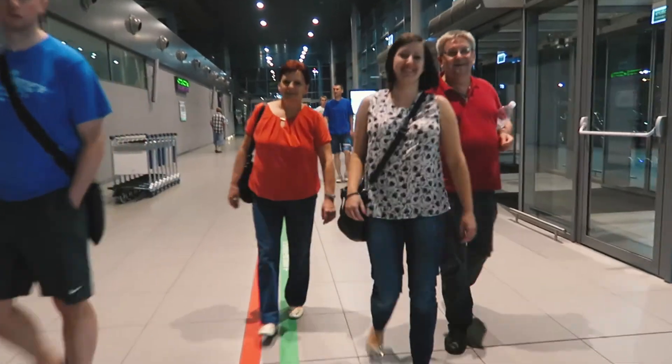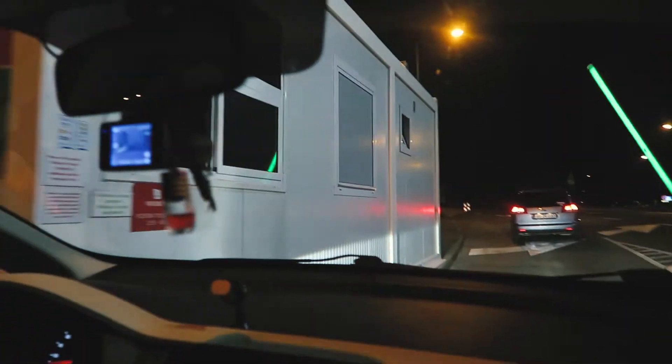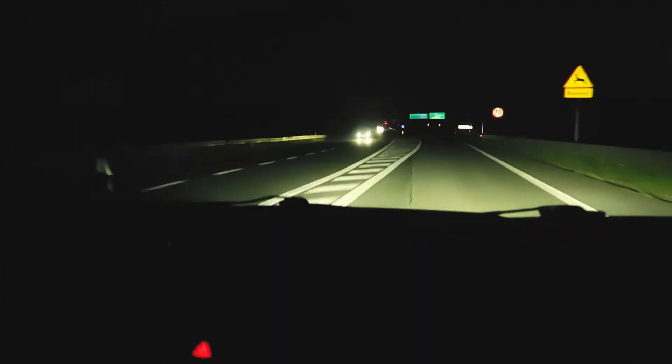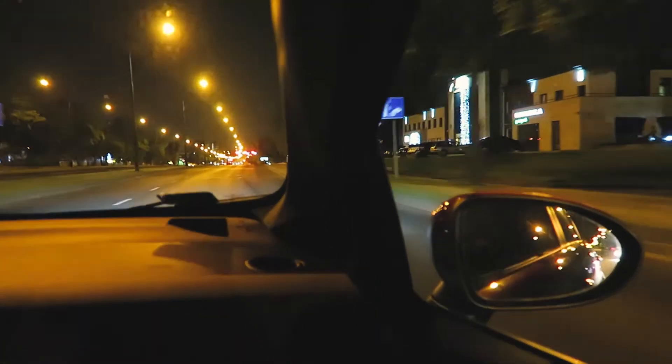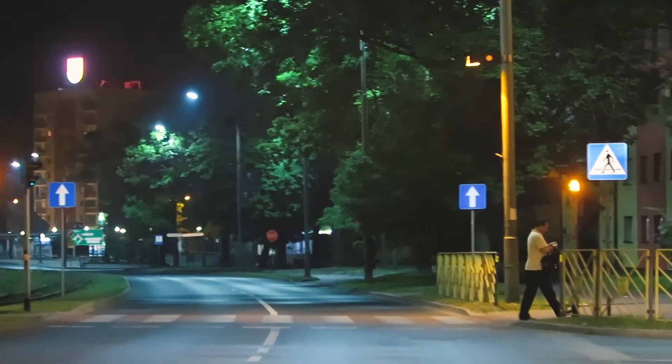We are here! One of the first people off the plane, which is always really good — very happy about it. I wonder if my parents are here already.